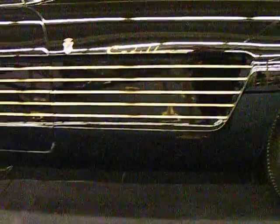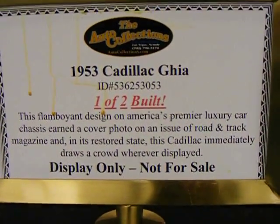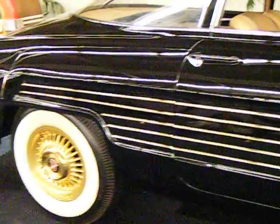This is a 1953, as you can see from the side. This car was most famously owned by Rita Hayworth. You can see the nice, bold, sleek designs.